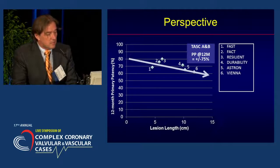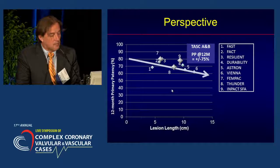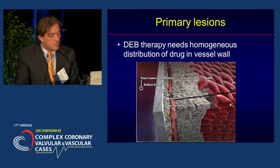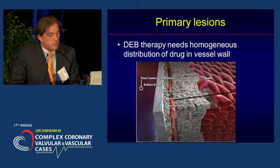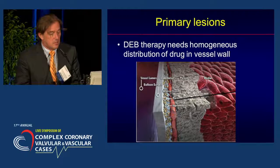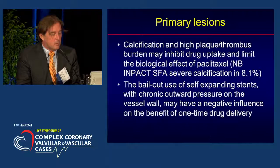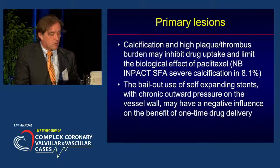Putting this into perspective, this slide lists some of the randomized trials using stents in the SFA, and these results are more or less matching. The results get a little worse once lesions get longer. One of the problems with drug-eluting balloon therapy is that it requires very homogeneous distribution of the drug in the vessel wall, and this can be hampered by the presence of calcification and a high plaque and thrombus burden.